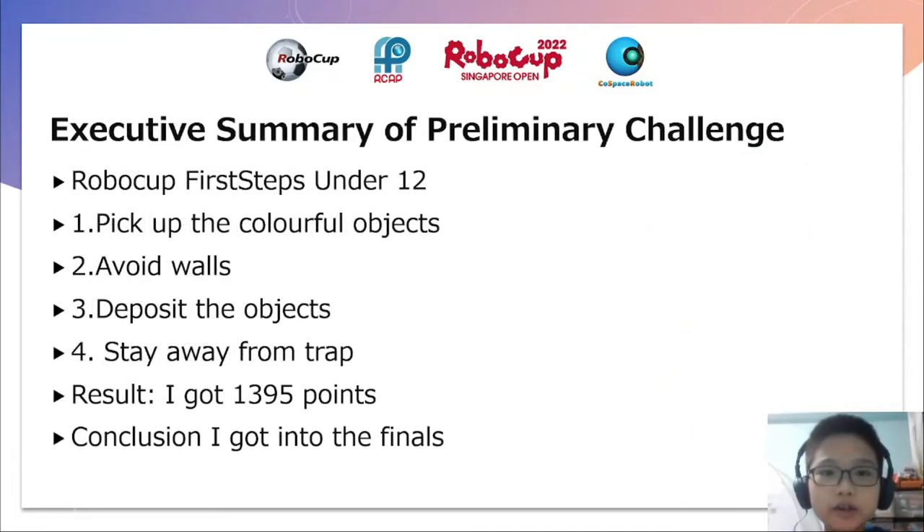Executive Summary of the Lineary Challenge. Since I am participating in the First Steps Under 12, I have to first pick up the colourful objects, second avoid walls, third deposit the objects, and fourth stay away from the track. As a result, I got 1395 points, and I got into the final.